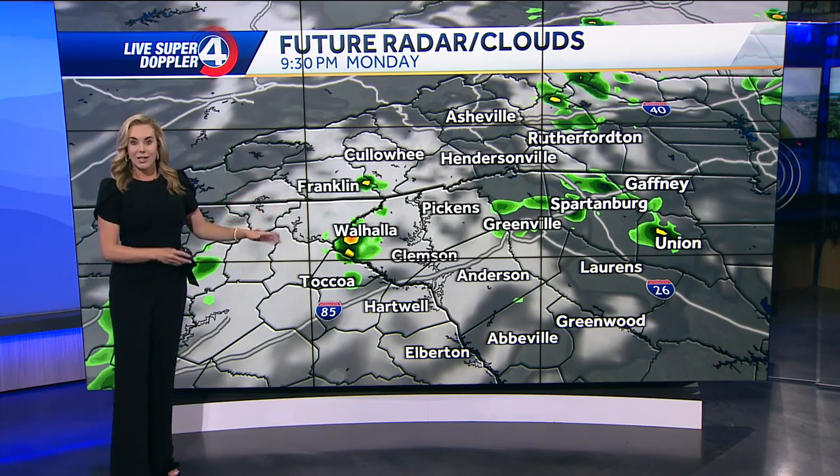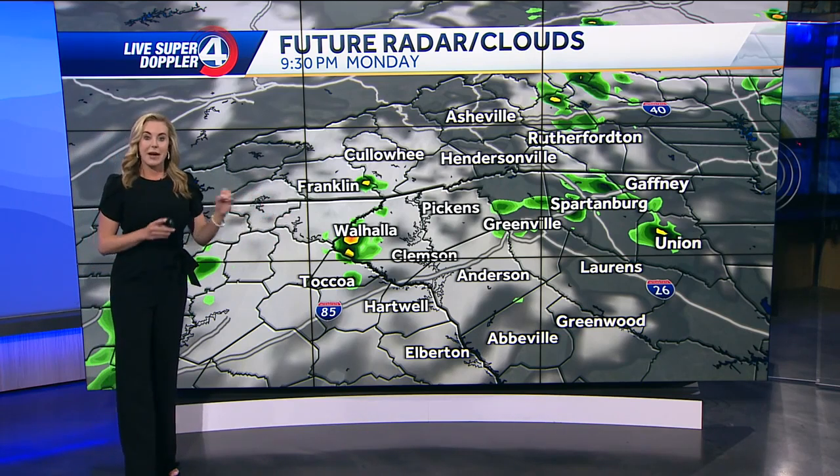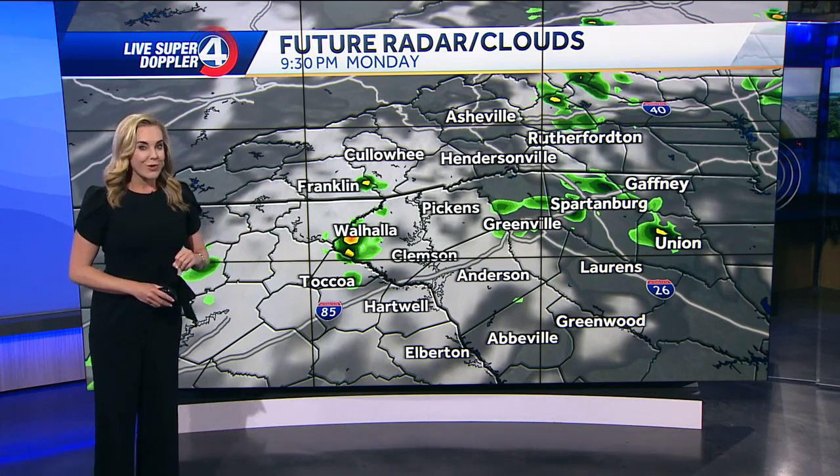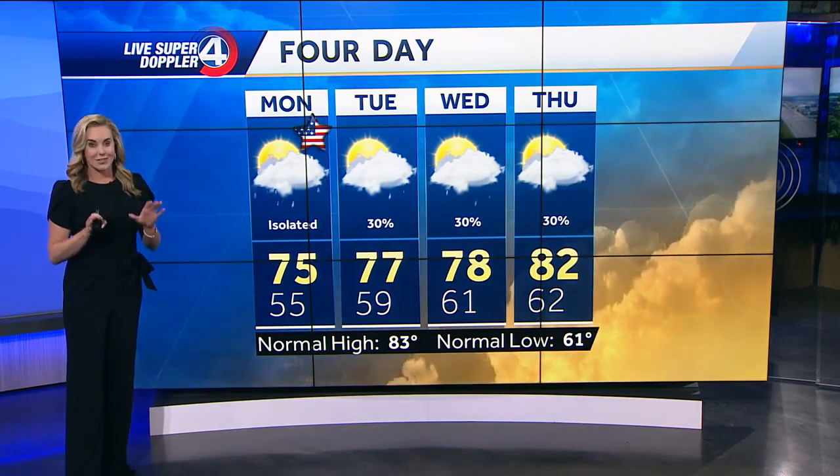Again, it's not going to be a washout, but you might be hit by a storm or two on Memorial Day. Now we're not done with the rain though — we're still going to see the potential for almost daily chances for pop-up showers and storms over the course of the next four to even seven days. But I don't expect any day to be a washout at this point, so that's the good news.